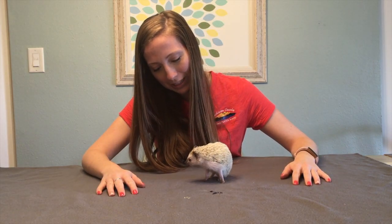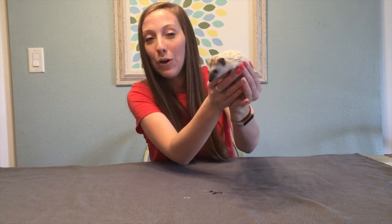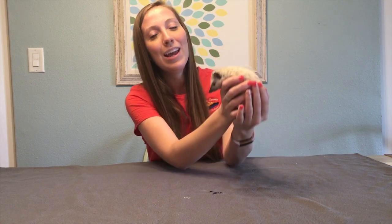You can find porcupines in most of the US. Those mealworms were pretty yummy! So that's all the differences — now you know the difference between a hedgehog and a porcupine.